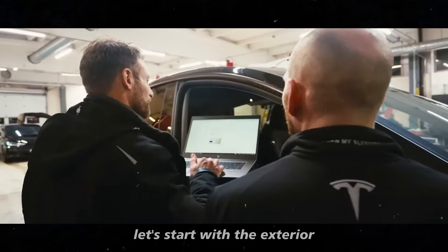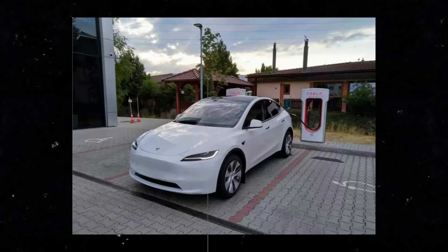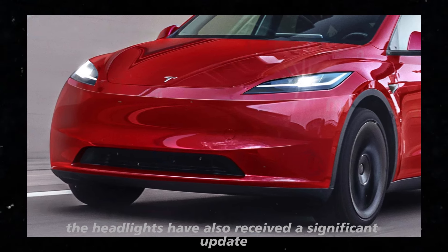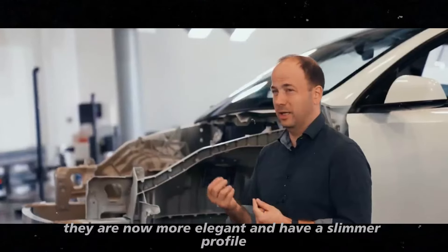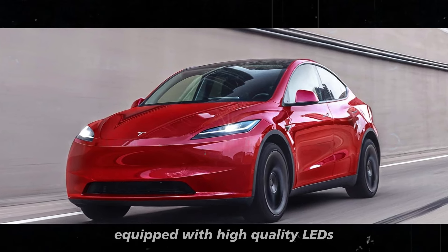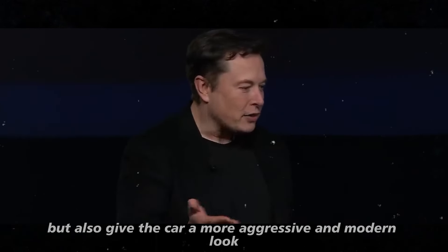Starting with the exterior, the Model Y Juniper features a redesigned hood and a front bumper with optimized air intakes. These changes improve the cooling of the car's underbody, helping to keep everything cooler and more efficient. The headlights have also received a significant update — they are now more elegant and have a slimmer profile, resembling the piercing eyes of an eagle. Equipped with high-quality LEDs, these headlights improve nighttime visibility.